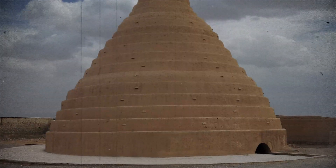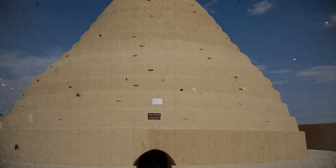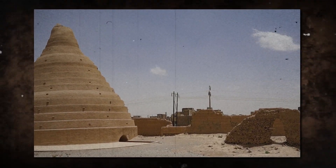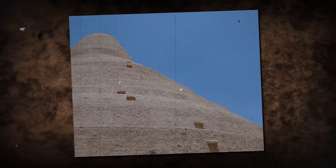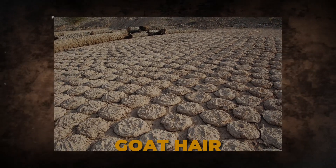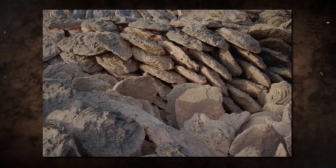Yakchals are ancient types of ice houses found primarily in Iran, built and used since ancient times in Persia. The term yakchal is derived from the Persian words yak, meaning ice, and chal, meaning pit. A yakchal typically had a domed shape above ground, a subterranean storage space, shade walls, and ice pools. It was often used to store ice, and sometimes to store food or produce ice as well. The subterranean space and thick heat-resistant construction material insulated the storage space year-round. Yakchals were built of a unique water-resistant mortar called saruj, composed of sand, clay, egg whites, lime, goat hair, and ash in specific proportions — resistant to heat transfer and thought to be completely water-impenetrable.